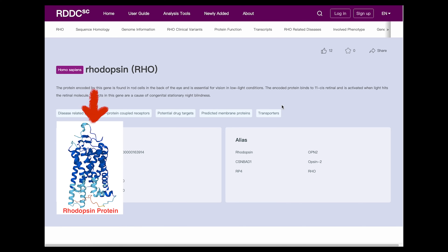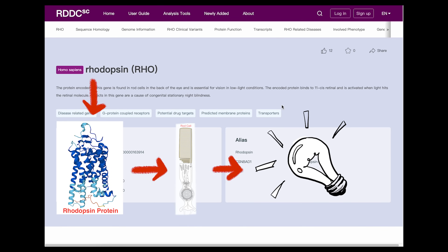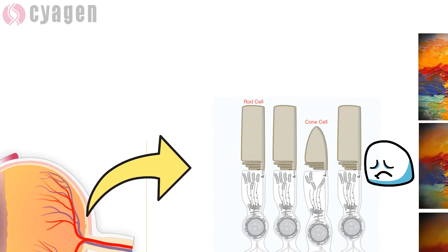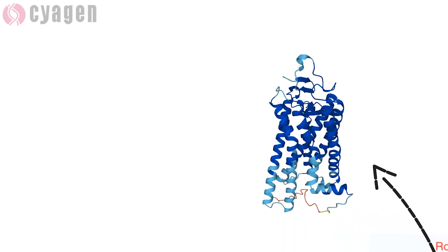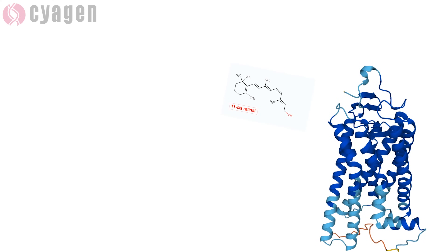RHO is a protein coding gene. The rhodopsin protein encoded by the RHO gene is found in rod cells in the back of the eye and is essential for vision in low light conditions. Rhodopsin protein is attached to a molecule called 11-cis retinol, which is a form of vitamin A.